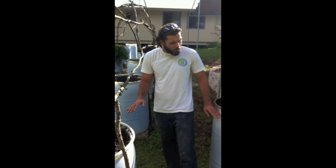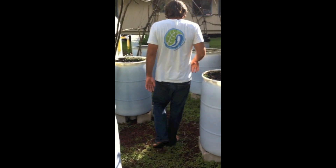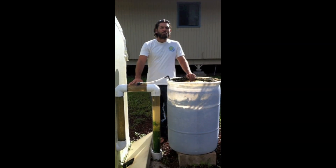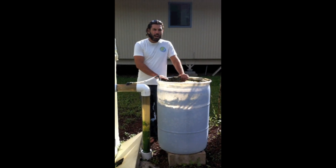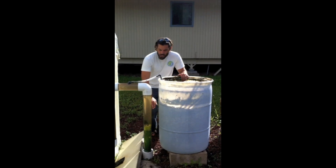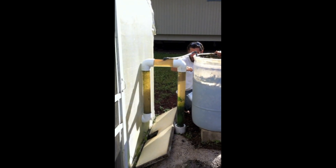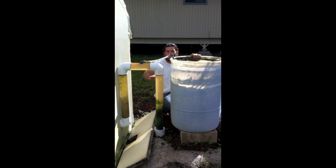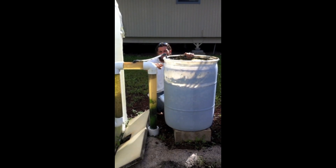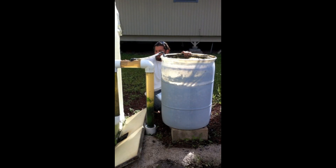The water level in the biofilter reciprocates — it floods and drains — and we accomplish that using the auto siphon. The auto siphon takes the water out of the biofilter into the grow beds and regulates the water height in the biofilter. As the water floods up to a set level, it creates the siphon. Once it reaches that height, the water drains down until it drops below the airbrake, which breaks the siphon and causes the biofilter to flood again. So the water level is constantly flooding and draining, exiting through the auto siphon into the grow beds.